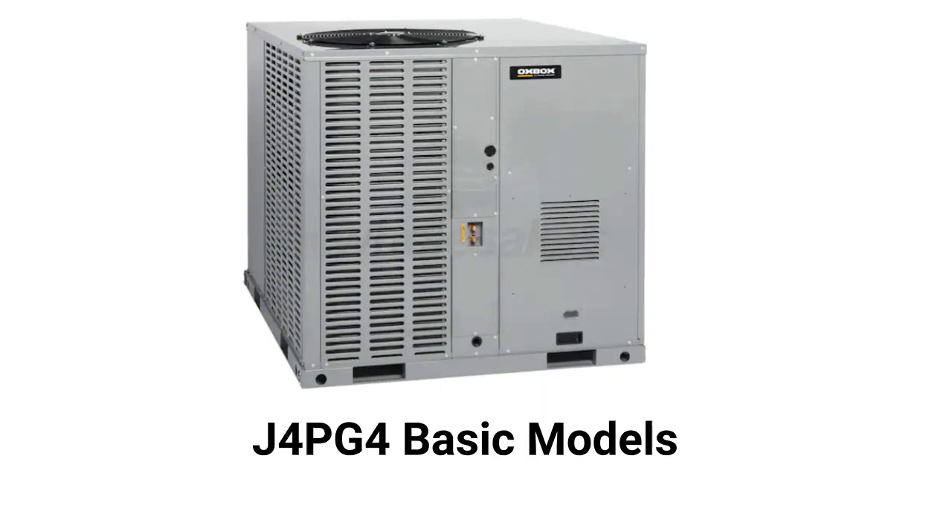The J4PG4 models have a 14 SEER cooling efficiency and 81% AFUE heating efficiency, but they use aluminized steel heat exchangers, which resist corrosion but are not as durable as brands that use stainless steel.